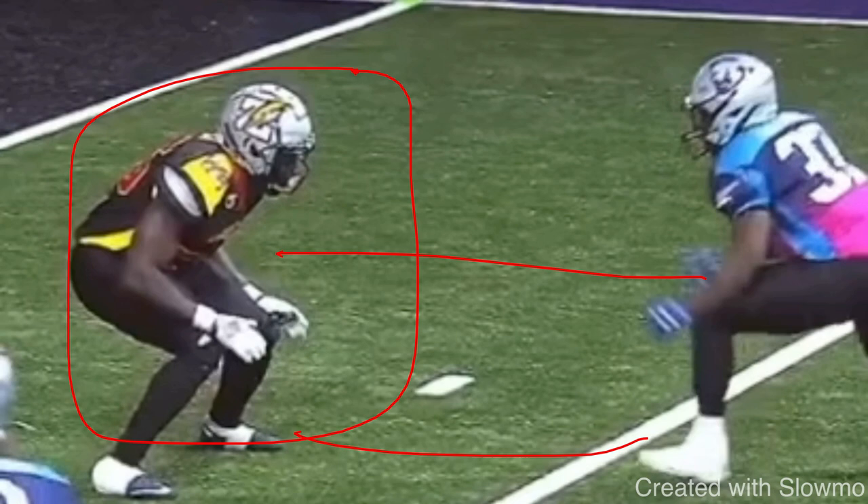Three-step slant time. Go ahead and pause the video, think about what you would do, and then we'll play this thing full speed. If you've got this inside shaded guy and you have to run a slant, the main thing to understand is you cannot just do a straight-up diamond release off the line because there is too much of a gap between you.